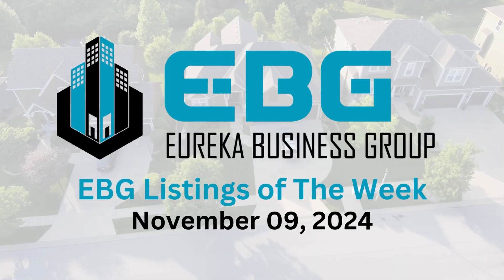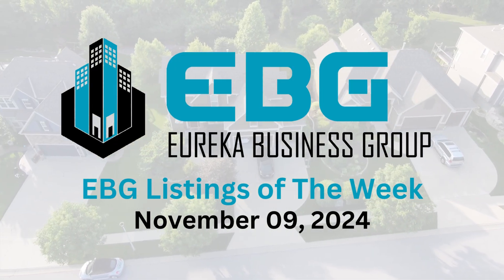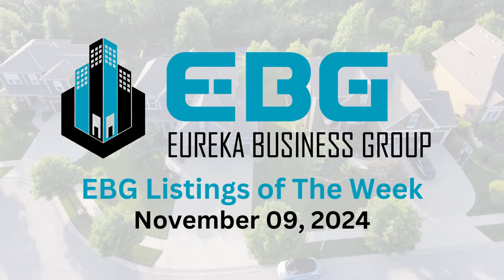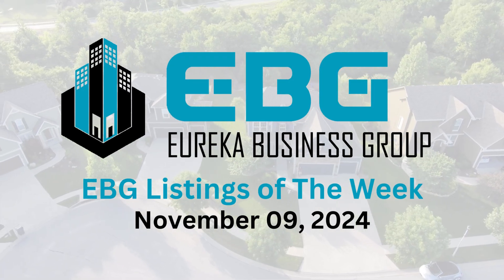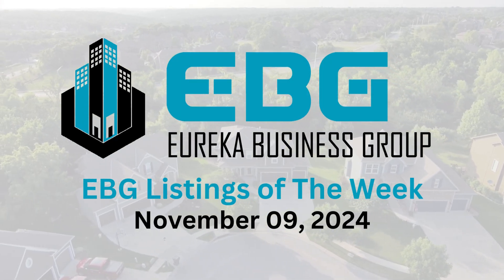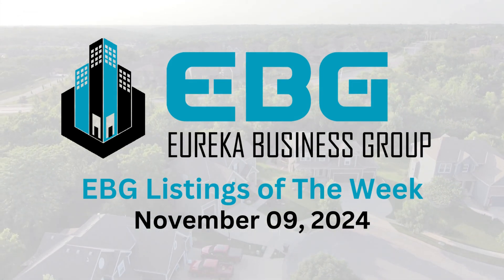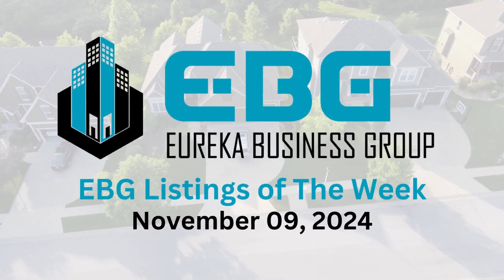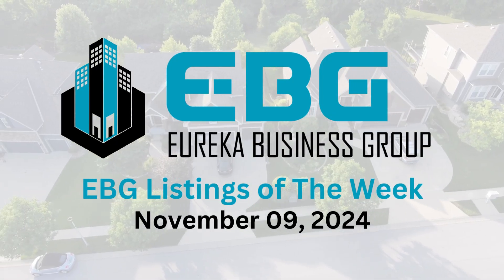For something completely different, there's a 3.18-acre property on I-45 frontage designated for outside storage. It has great visibility, already has a good tenant in place producing income, and it's surrounded by giant retail warehouses. Where there's tons of retail, there's often a need for storage — for businesses that need extra space or residents storing extra belongings.